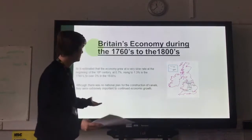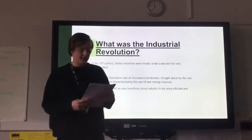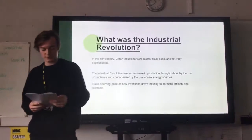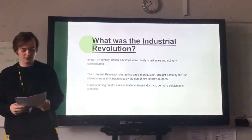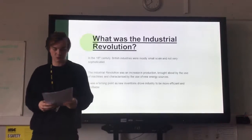This brings us to what the Industrial Revolution actually was and what it meant. In the 18th century, British industries were mostly small scale and not very sophisticated. The Industrial Revolution was a turning point as new inventions drove industry to become more efficient. Machines such as the steam-driven piston engines, used primarily for deep mining, began to aid industry in a way that was unforeseeable to most. Early 18th century British industries were generally small scale.